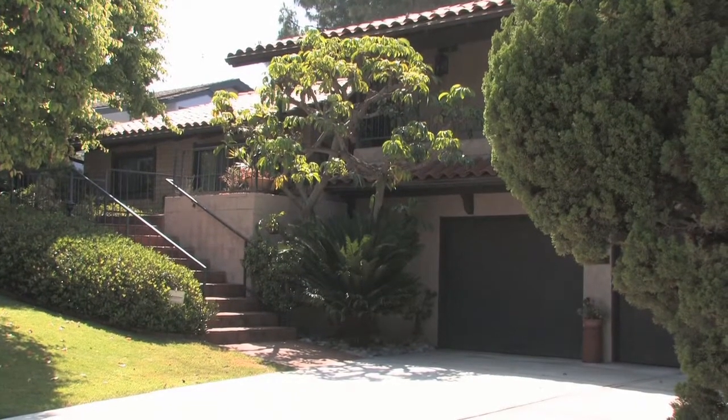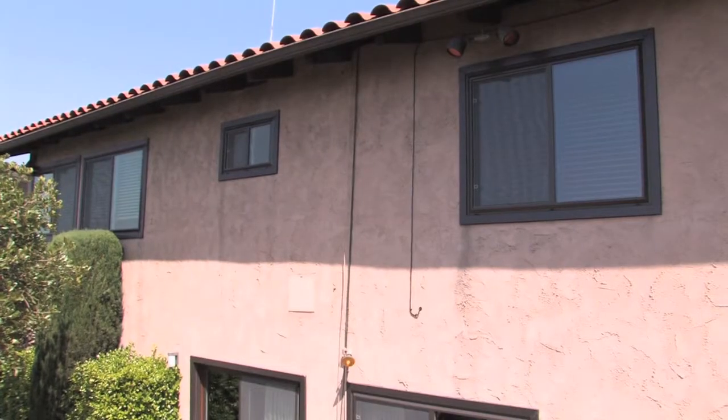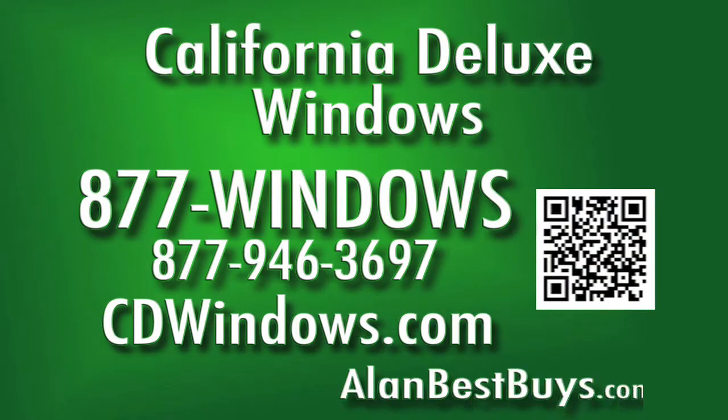Meet Marilyn Swazzo — her home had a makeover too. She loves the windows and says it's the best thing she's done to her house: easy to clean, easy to open, easy to close, and energy efficient. Call 877-WINDOWS or visit CDWINDOWS.com.